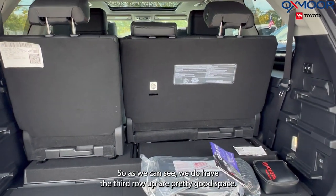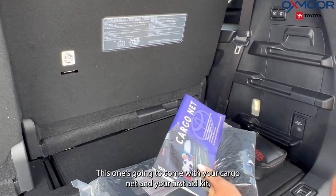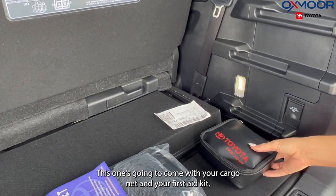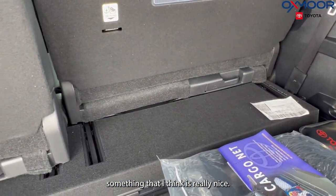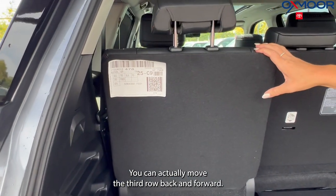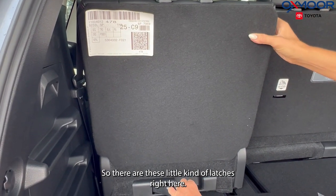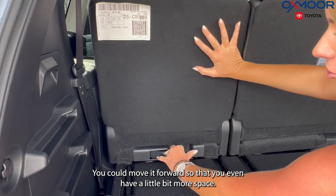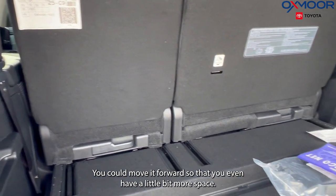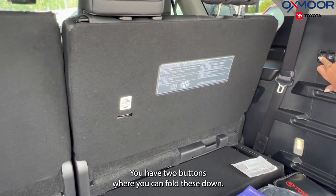As we can see, we do have the third row up — pretty good space. This one's going to come with your cargo net and your first aid kit. Something that I think is really nice: you can actually move the third row back and forward. There are these little latches right here, and you could move it forward so that you have even a little bit more space. You have two buttons where you can fold these down.